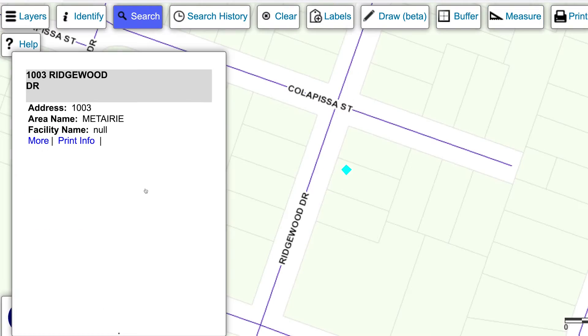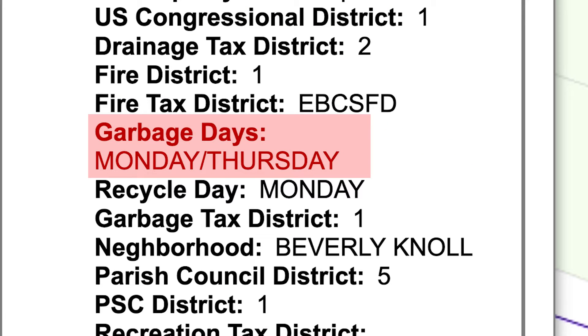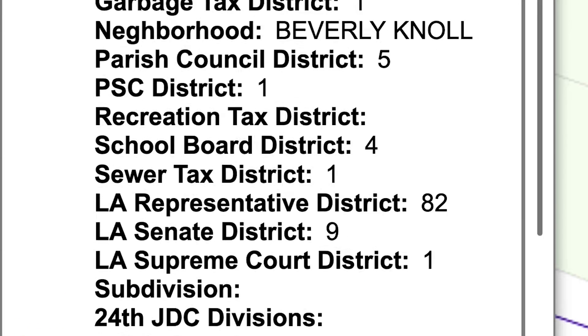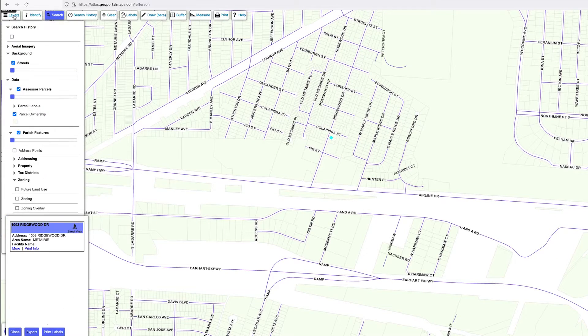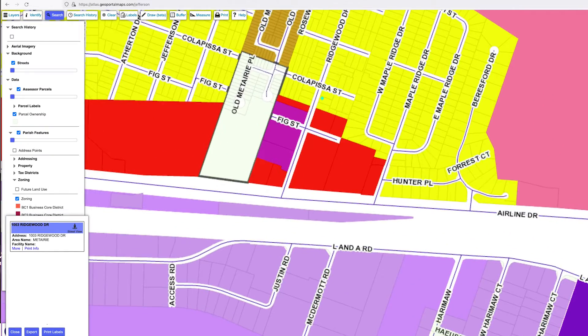This map is going to provide you with information that doesn't exist today on our website, like which garbage collection days you are, if you bought a new house what playground your child would play at, who are all your elected leaders, and even zoning information about how a particular property is zoned. It's information that is now going to be available with a click of a button.